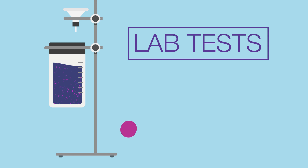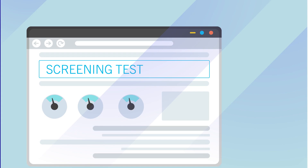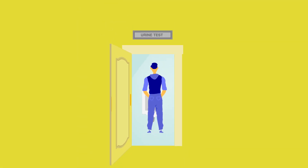Kidney damage usually doesn't cause any symptoms when it's at its early stages, but the lab tests you do for your doctors are able to pick up early signs of kidney damage. This is called screening. Usually, doctors will do two screening tests every year to check on your kidneys. One test is a urine test looking to see if proteins have leaked into your urine — a sign that the tiny filters in the kidneys are damaged.